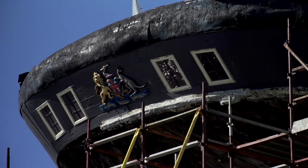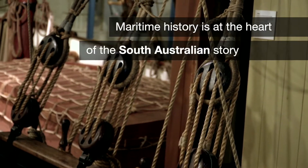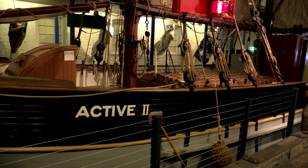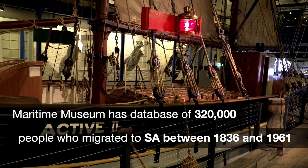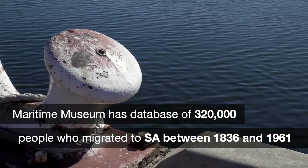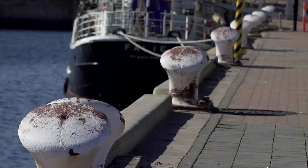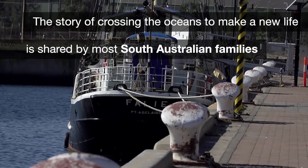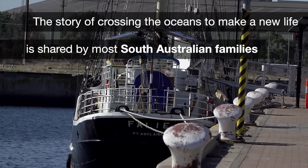Maritime history is at the heart of our history. In our basement at the Maritime Museum we have a database of 320,000 names — the names of people who came to South Australia between 1836 and 1961. The story of crossing the oceans and making the transition to live in a new country is at the heart of our history and is shared by most South Australian families.